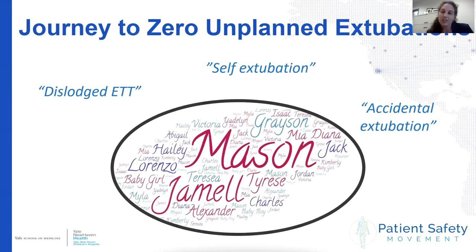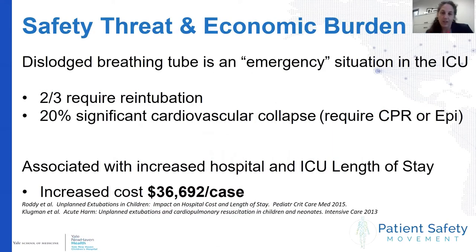The journey starts with patients. This is a word cloud with all the names of children affected by unplanned extubations within a 10-year time frame. They're often called self-extubations, dislodged tubes, or accidental extubations. As you can see, this was a common occurrence at our institution when we began this journey 10 years before.